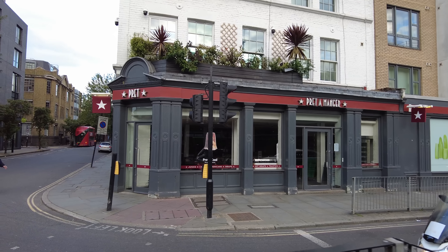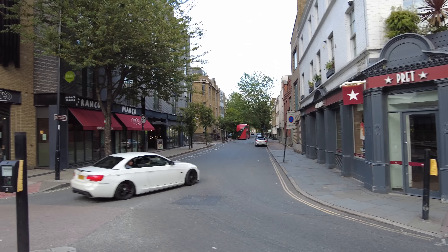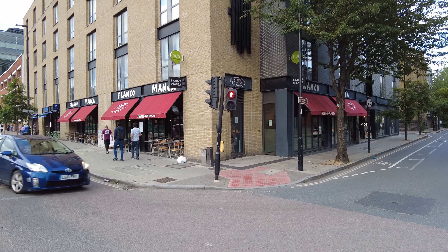There is a Premier Inn just down the road but it's really expensive — one of the most expensive I've ever seen. But behind me we have a Hub by Premier Inn: same company, different product, much better price. Let's go and have a little explore. It's also ideally located with a Pret opposite for breakfast, so although you don't get the normal traditional Premier Inn all-you-can-eat buffet breakfast here...